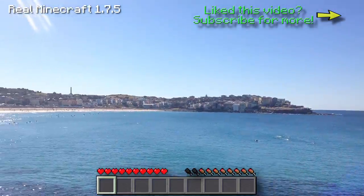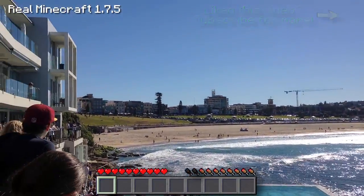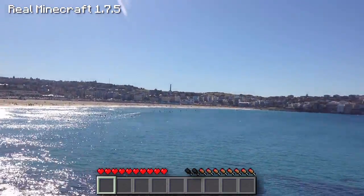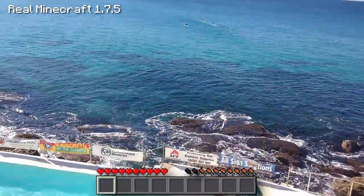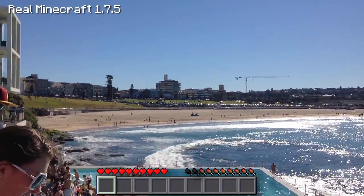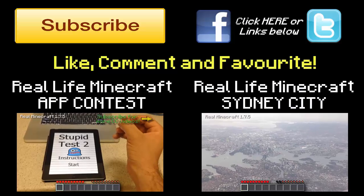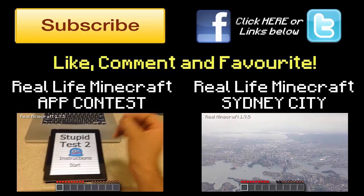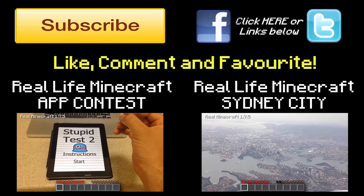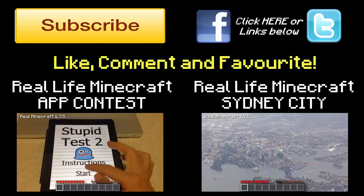Guys, I'm Corrupt Carnage. Thank you for watching this real-life Minecraft video. If this video can get 100 likes, that'd be absolutely fantastic. What a beautiful view. And if you ever get a chance to do the walk from Bronte to Bondi, do it — it's 4.5k and it's absolutely remarkable. So if you guys can please like, favorite, and subscribe, that'd be fantastic, and I'll be uploading another video soon. Thank you very much. If you want to watch some more real-life Minecraft videos, we have the app contest video on the left-hand side where you can win three times $20 iTunes vouchers or three times $20 via PayPal, as well as the real-life Minecraft Sydney City episode where I'm in the airplane showing you Sydney City.